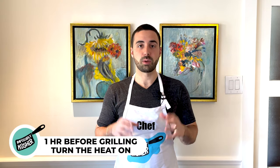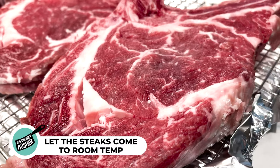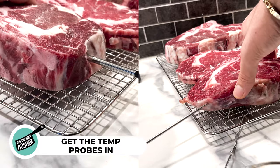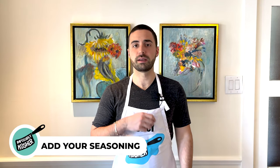I salt my steaks, put them in the fridge for at least 12 hours, then get the grill piping hot. An hour before grilling, I turn on the heat and take the steaks out to come up to room temperature. Get your temp probes in. Add some freshly ground black pepper and garlic powder if you like. I like to keep my steaks extremely simple, so that's all I'm adding.